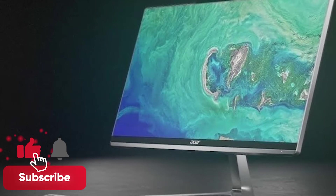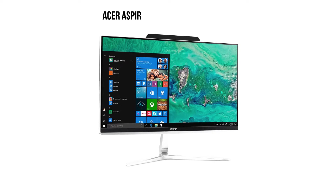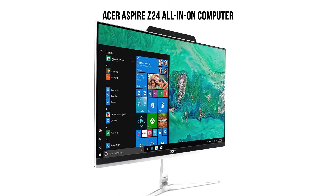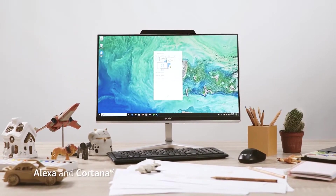Don't forget to subscribe and ring that bell for more Nextech reviews. Now let's take a look. The Acer Aspire Z24 all-in-one is a stylish and super powerful computing machine that can be used as a superior substitute to desktop computers.